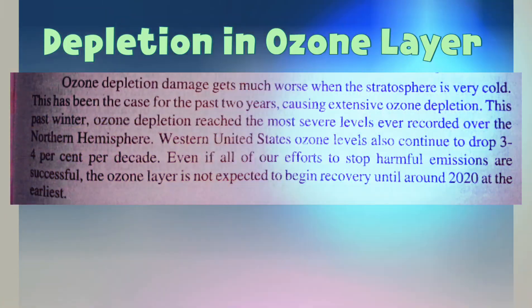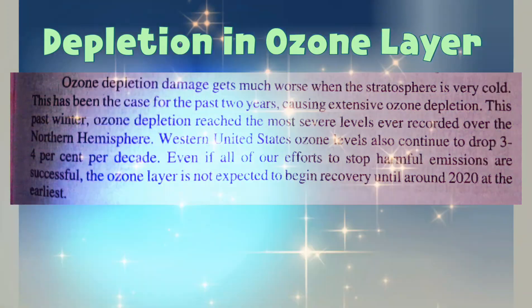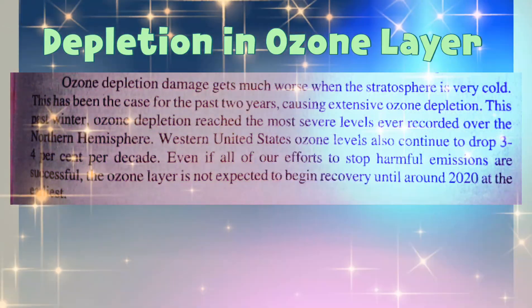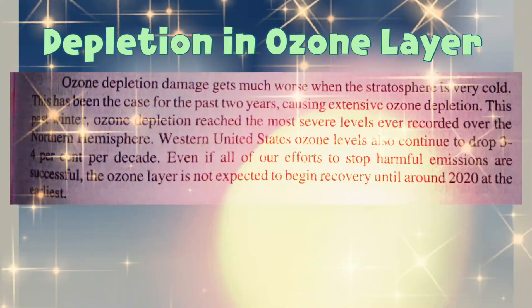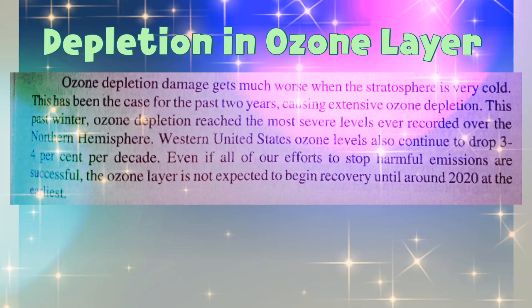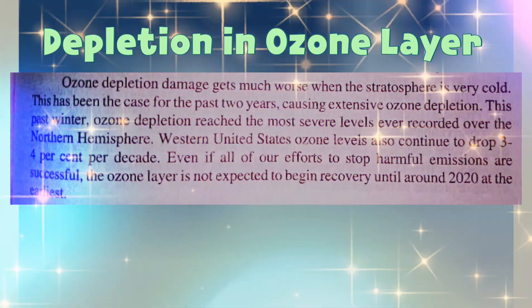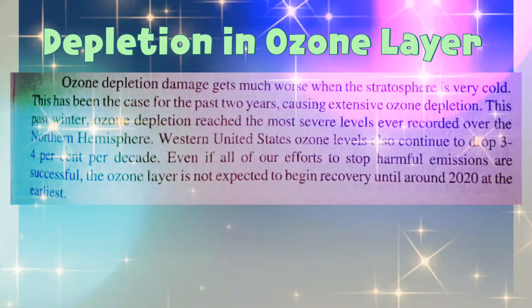This has been the case for the past two years, causing extensive ozone depletion. This past winter, ozone depletion reached the most severe levels ever recorded over the northern hemisphere. Western United States ozone levels also continue to drop 3–4% per decade.